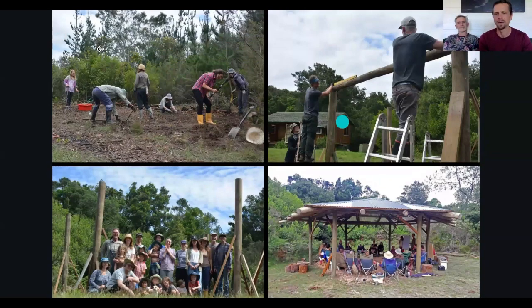Hi everyone. Tristan here, and I'm sitting with Dan. We've been the project leads for Katoomba within this program. And as I alluded to in one of those videos, we decided to focus on natural building and rainwater harvesting.